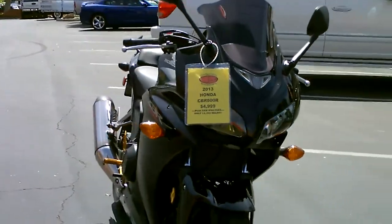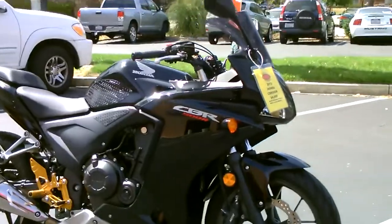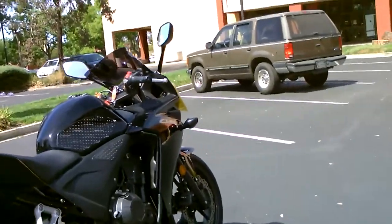$4,999 here at Contra Costa Power Sports. We have financing available, extended service contracts. Come by, check it out — make your motorcycle dreams come true.